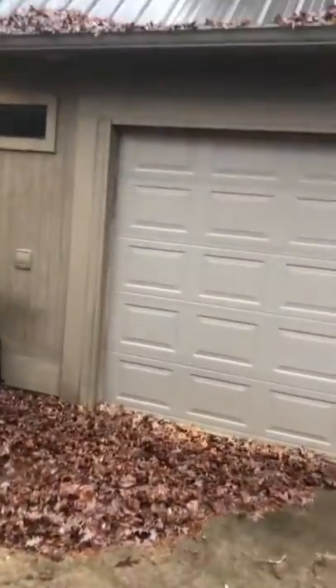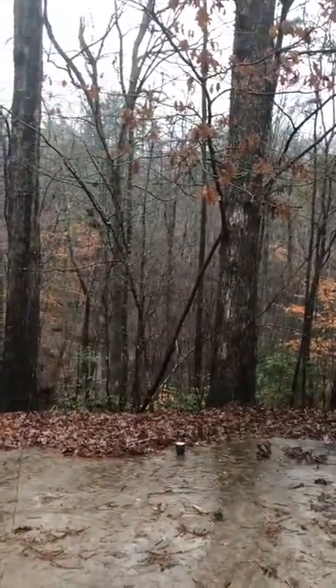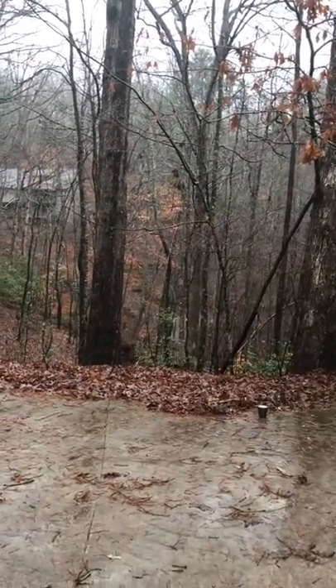So that's where the trailer is going to go, and we're going to paint it the same color as the siding so it should blend in pretty well. That's the first part. Now we'll go look at the trailer.